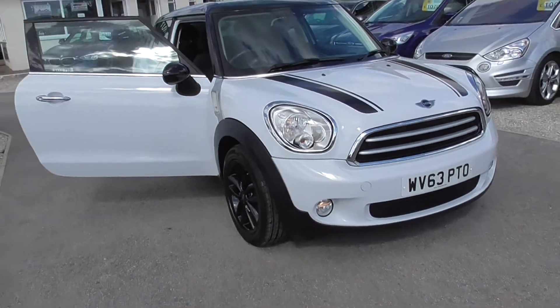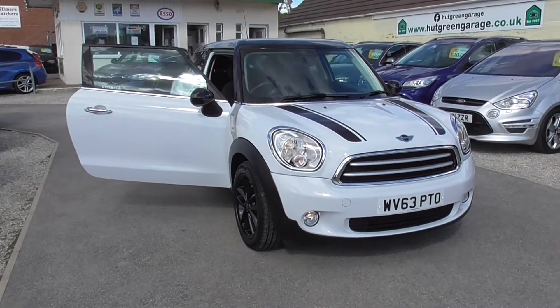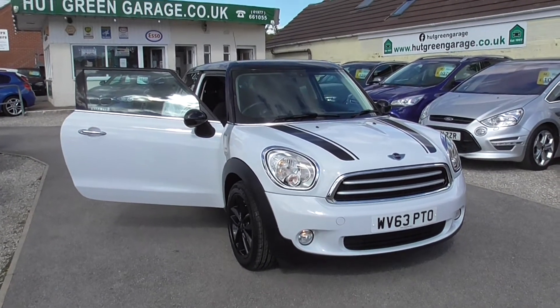The car's available on finance, part exchange — we're happy to take. Give us a call if you'd like any more information. Thank you for looking.